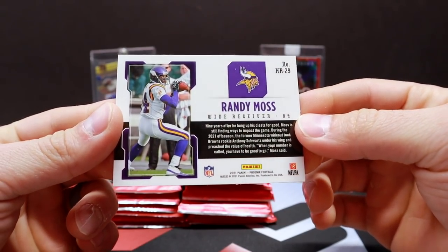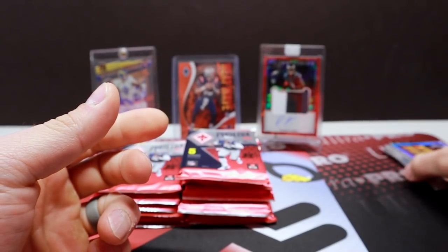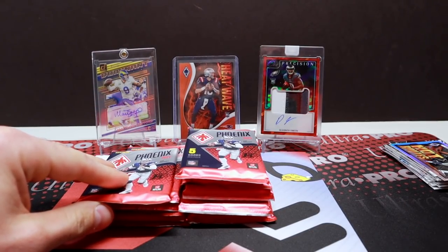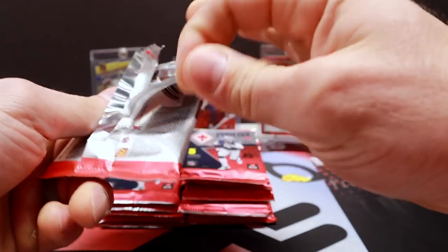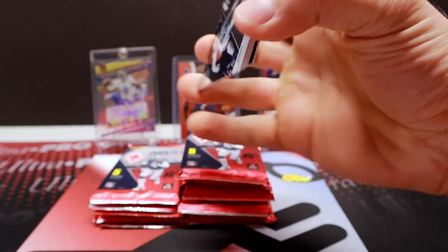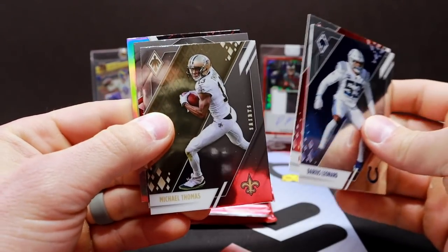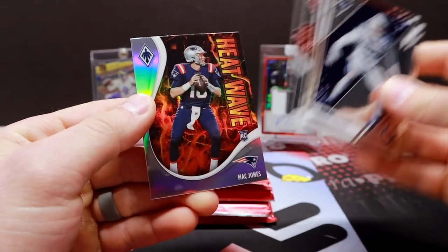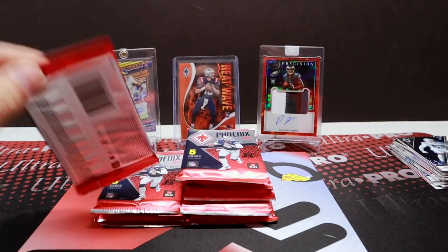I did not appreciate Randy Moss enough when I got to watch him play, and now I appreciate him more than ever. What a great player. Pack five: Leonard Gronk, Michael Thomas, Richie Grant, and a nice Heatwave Mac Jones. Here's the base.